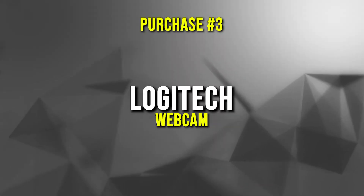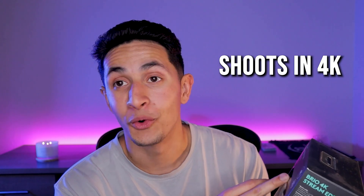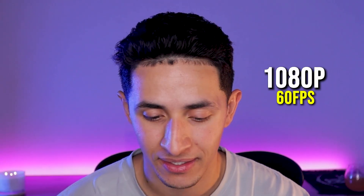My next purchase is this Logitech webcam — it's a streaming edition that shoots in 4K and also 1080p at 60 frames per second. This was $129. So for Zoom calls I've got my headset, my microphone, and now the webcam. And it's not just for work — I might also use it for streaming. It's really nice that the home office stipend can cover equipment useful outside of work as well.